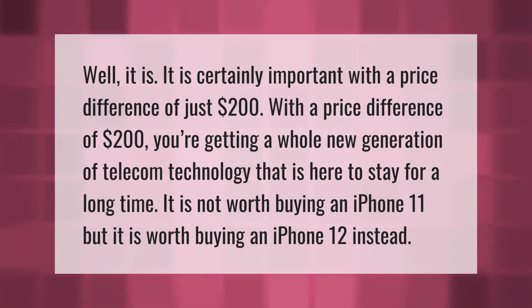With a price difference of just $200, you're getting a whole new generation of telecom technology that is here to stay for a long time. It is not worth buying an iPhone 11 — it is worth buying an iPhone 12 instead.